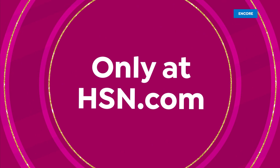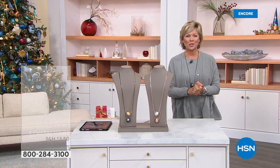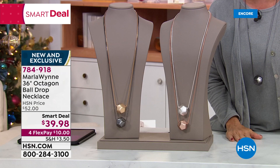Yeah, let's holiday! Let's get ready. Let's have some fun and do some shopping. I'm Callie. We are going to continue with more fashions from Marla, but we have to stop the show for a moment to feature another brand-new piece — the first viewing of a new smart deal. This is under $40, unheard of for Marla's gorgeous, distinctive, memorable pieces.